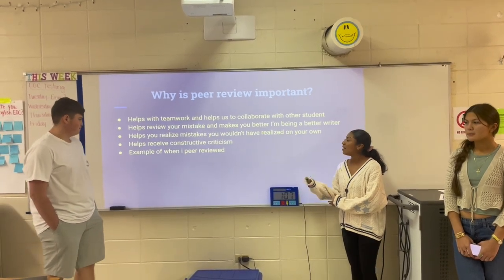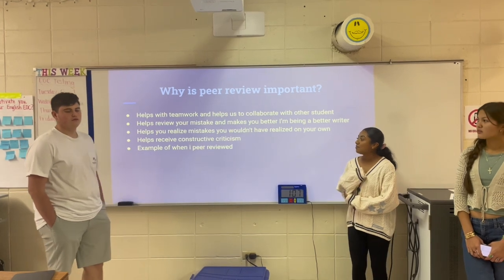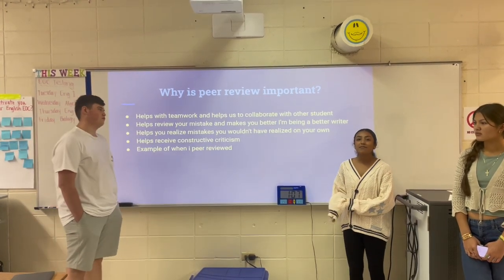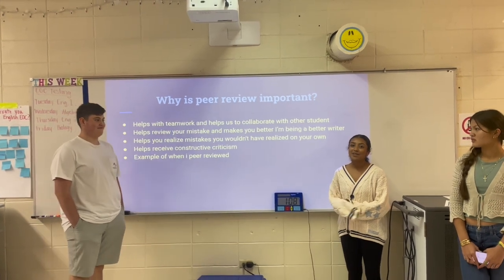It also gives you a second-hand opinion on your writing and helps you receive constructive criticism. Examples of when I peer review is when we have an assignment for this class — for example, this presentation and the essays that we usually have.